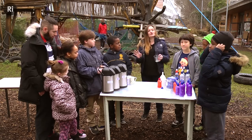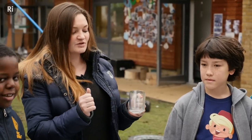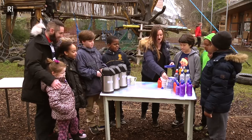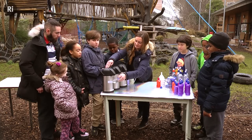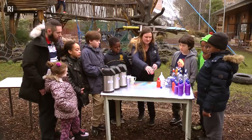Today we are going to do an amazing, fantastic scientific experiment. This experiment is going to involve these tablets that you may have seen at home — paracetamol — but these are fizzy paracetamol. When these paracetamol hit the water, this is what happens.